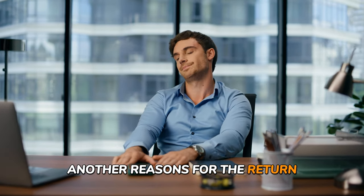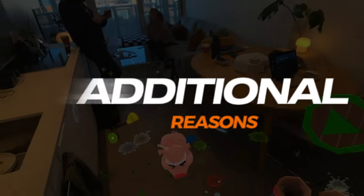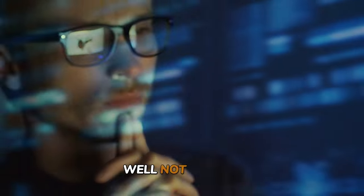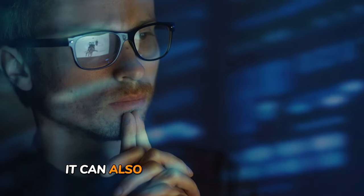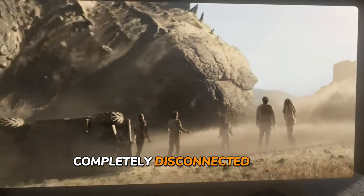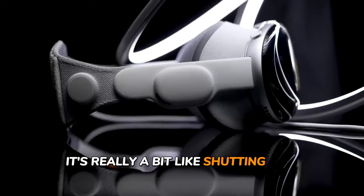Another reason for returns: social isolation. Picture this — you slip on your Vision Pro headset, immersing yourself in the world of VR. Sounds pretty cool, right? Well, while the immersive experience can be mind-blowing for the wearer, it can also be pretty lonely. Think of it like putting on noise-canceling headphones — once they're on, you're in your own little world, completely disconnected from those around you. Sure, there's potential for meaningful connections in the virtual realm, but for now it's a bit like shouting into the void.